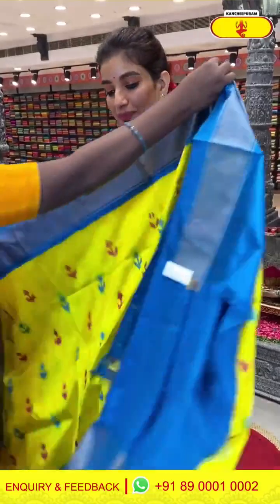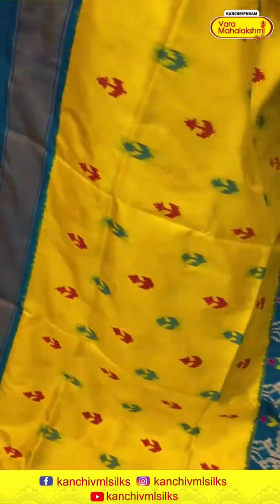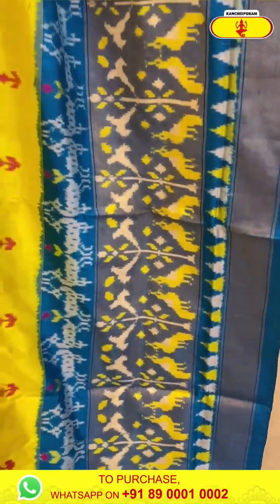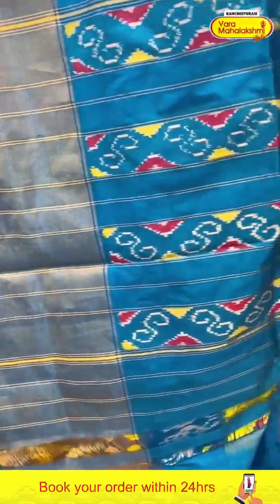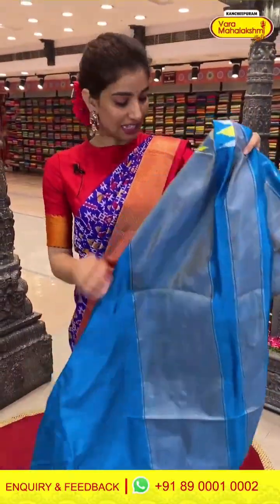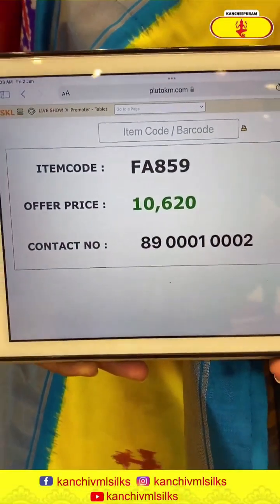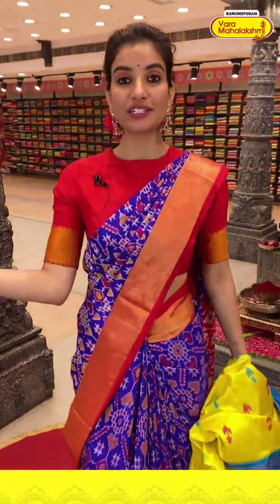Moving on to the next saree — lime yellow and sea green color. Half of the saree is in bright lime yellow color with pink and sea green color ikat design flowers. The other half is in sea green color with beautiful tissue body, yellow color peacocks and temple design. Ikat pallu and the blouse. Code FA5859 and the price is ₹10,620. Click a screenshot and send to our number.